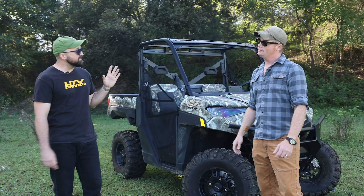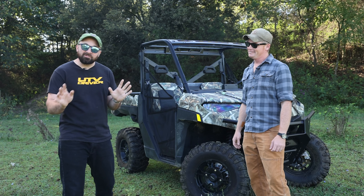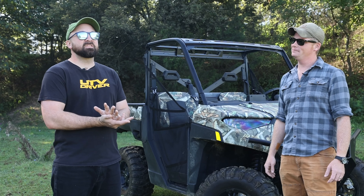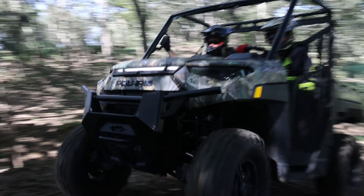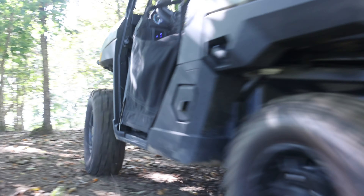And speaking of the tree stand, this thing is dead quiet. I love side-by-sides, but most of them sound like a weed eater gargling bolts. This is just dead silent.